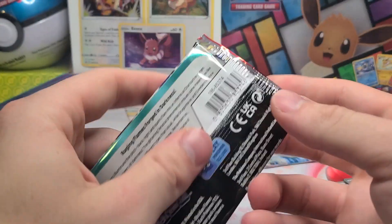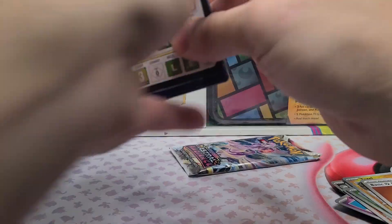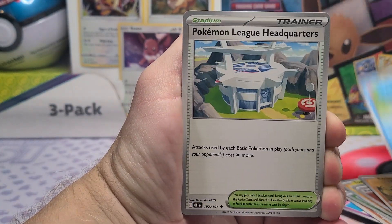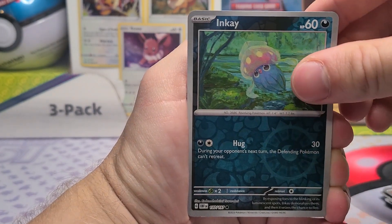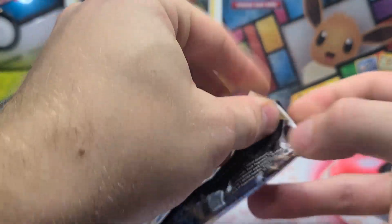One more Obsidian Flames. We've got a Tadbulb, Le Chonk of course — every set seems to need Le Chonk, it's the new Pikachu in a way — Tsareena, Inkay, Darumaka, and a Thunderous Hollow. Let's see if we can get anything in addition to our Vespiquen.